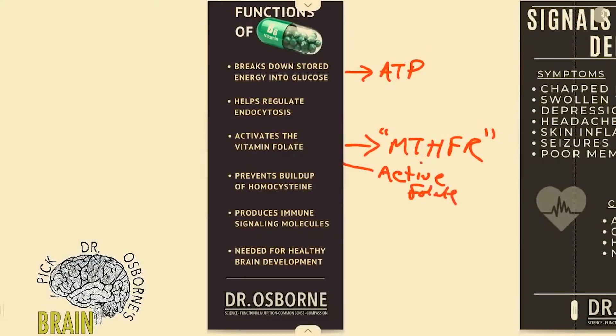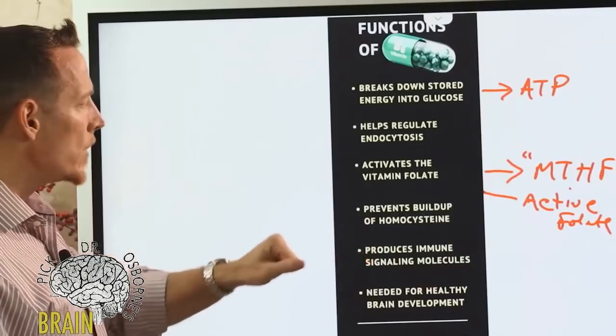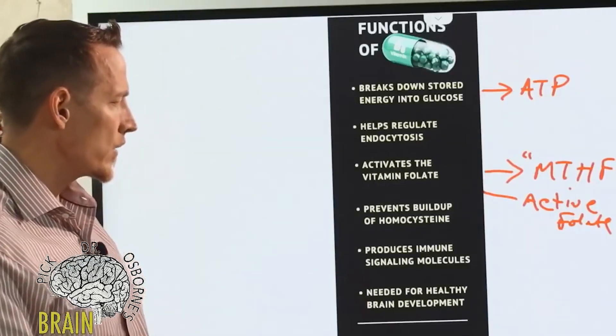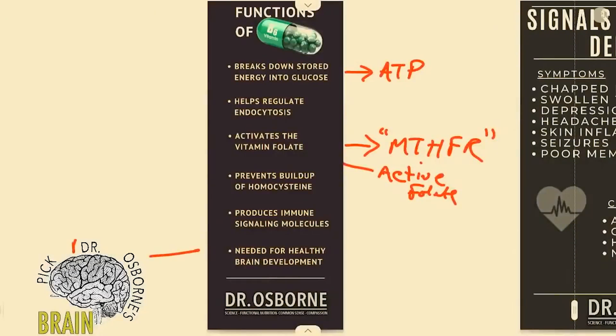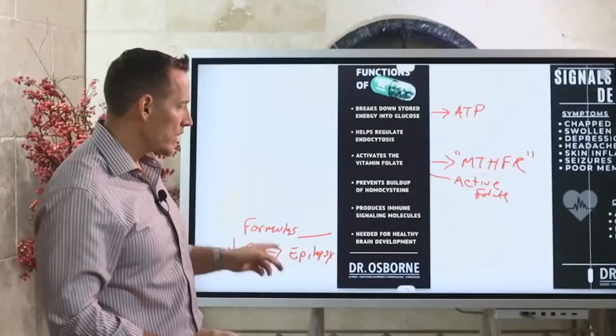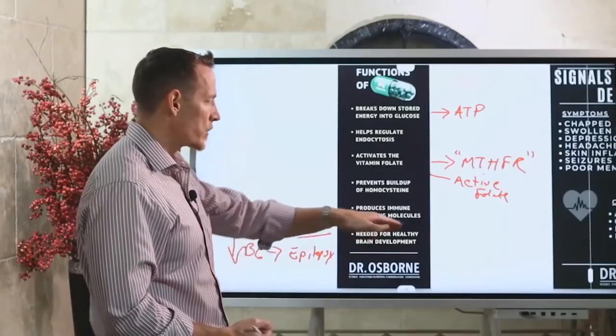Vitamin B6 helps create active folate — active versus non-active — and without B6 that's very hard to accomplish. It also prevents the buildup of homocysteine, which we'll discuss shortly. B6 produces immune signaling molecules that help regulate inflammation and support antibody production. It's also needed for healthy brain development. Infant formulas that were low in vitamin B6 led to many children developing seizure and epilepsy-related problems.